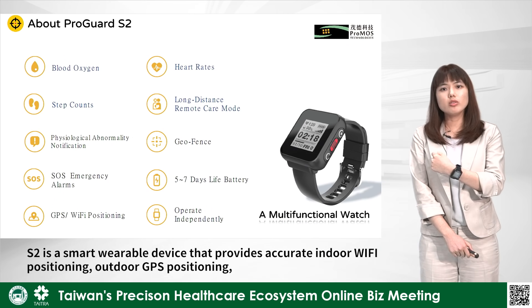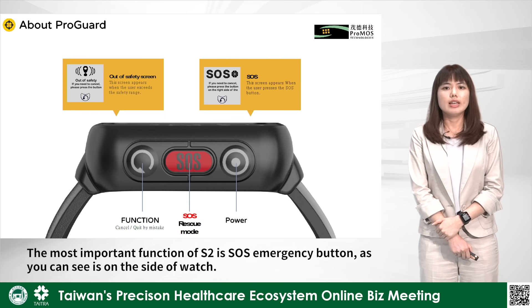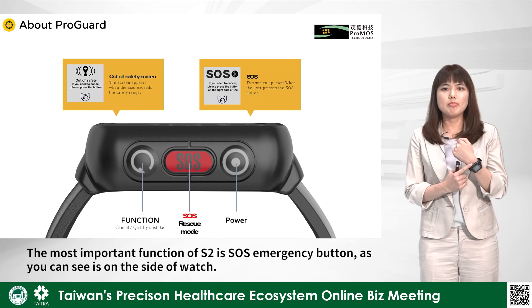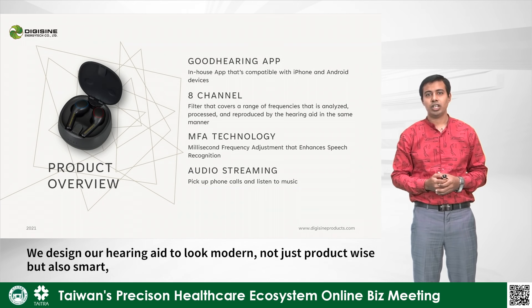S2 is a smart, wearable device. The most important function of S2 is the SOS emergency button. We designed our hearing aid to look modern, not just product-wise, but also smart.